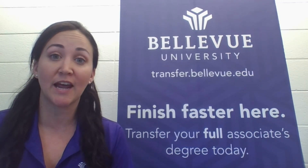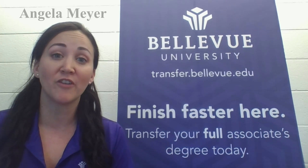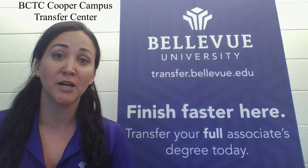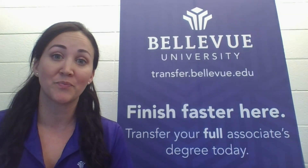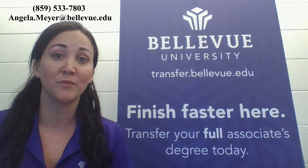If you like what you hear today, please know that you can meet with me in person. I have an office at the BCTC Cooper Campus within the Oswald Building, room 118. Room 118 is also known as the Transfer Center. You can also reach out to me directly by phone or email.